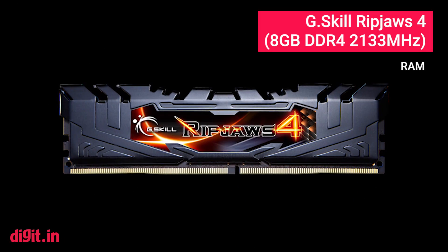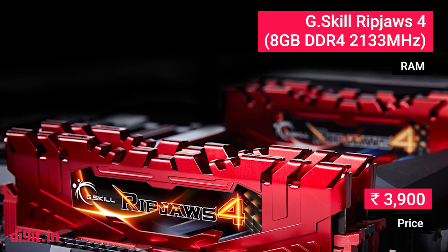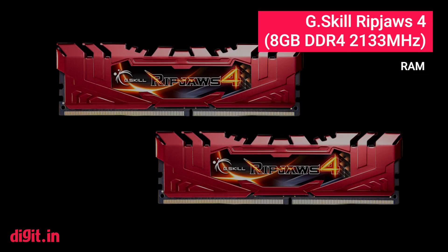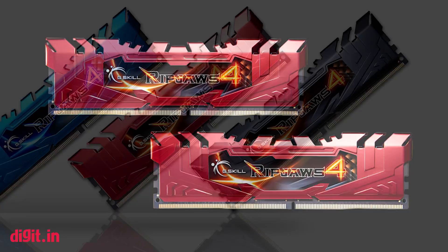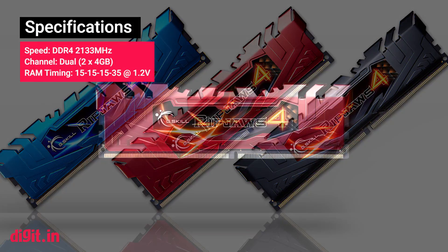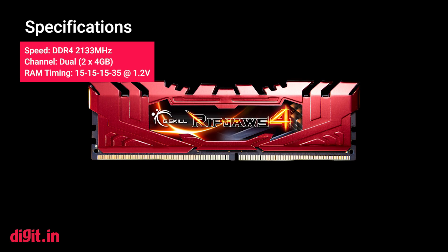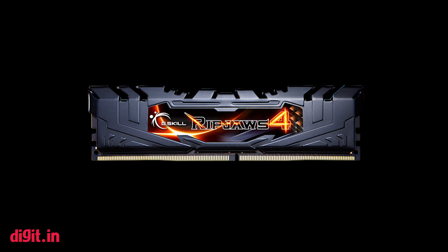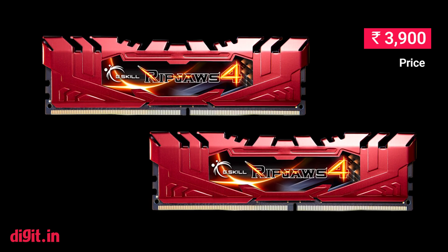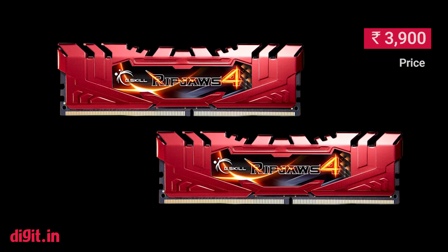G-Skill Ripjaw 4. The motherboard we picked supports RAM modules running at 2133 MHz, so we went with an 8GB kit. Almost all RAM manufacturers provide a 10-year warranty on their mid-range products, so it doesn't matter which top-tier manufacturer you go with — we picked G-Skill. The kit consists of two 4GB modules, which leaves room for two more should the need arise in the future.